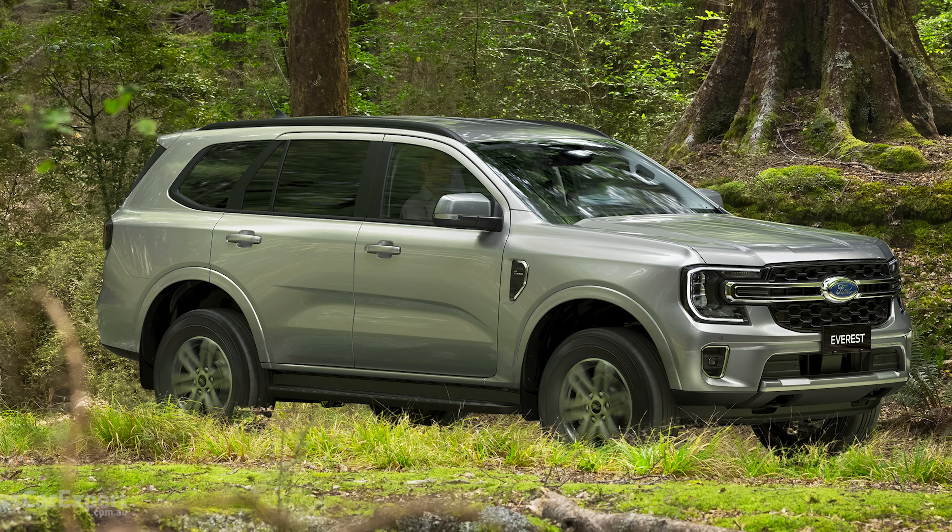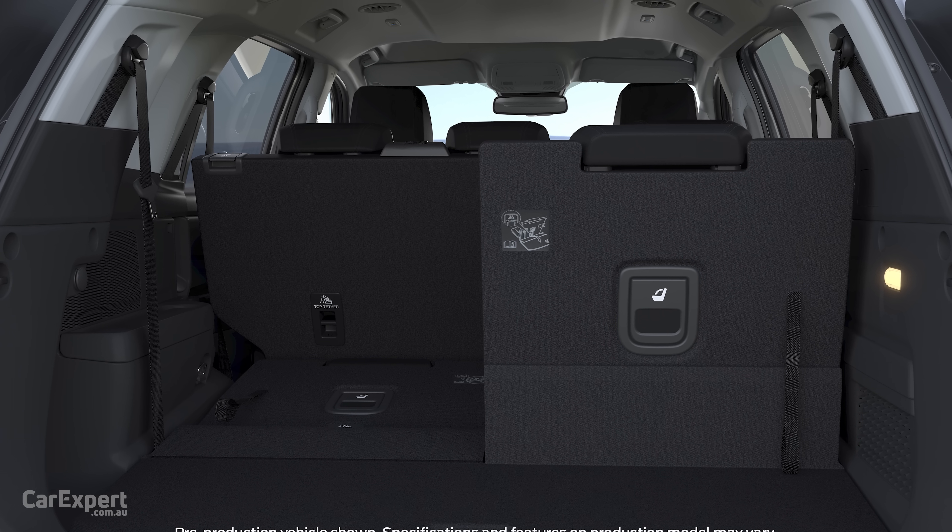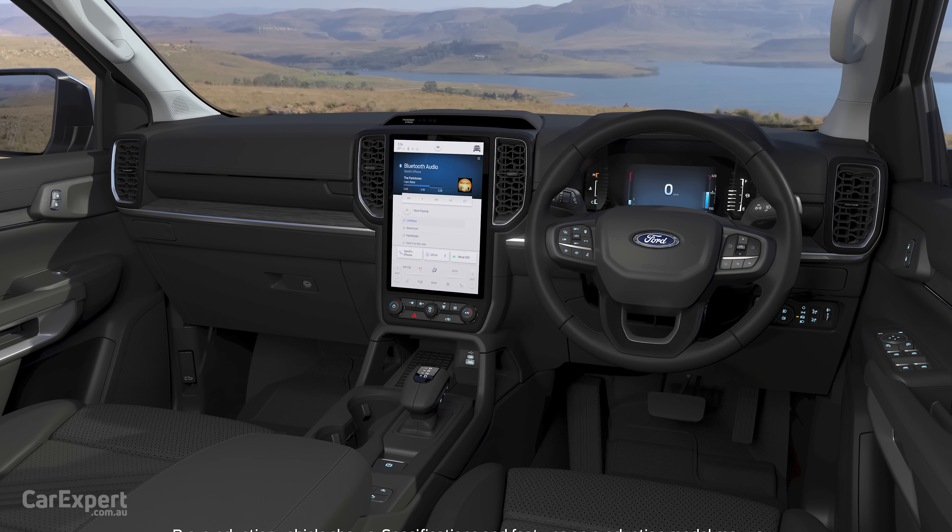Moving up to the Trend, you're getting privacy glass — typically reserved for high-end models — which makes the car feel a bit more premium. You also get seven seats, though the third row will likely be fairly cramped and probably a kid-only zone. The infotainment display steps up to a 12-inch screen, which is better for navigation and smartphone mirroring. And if you go 4x4 on the Trend variant, you also get those extra 4x4 drive modes.